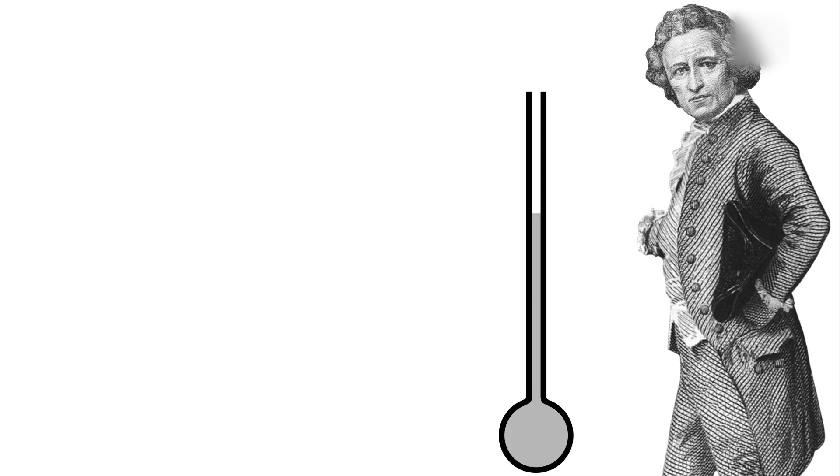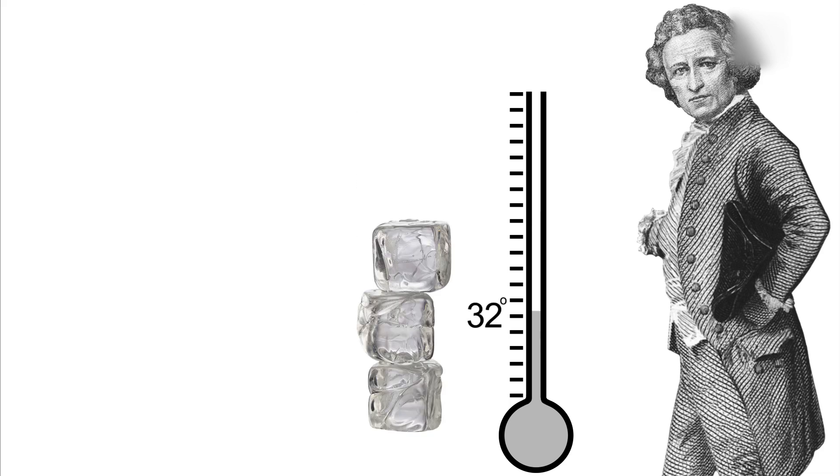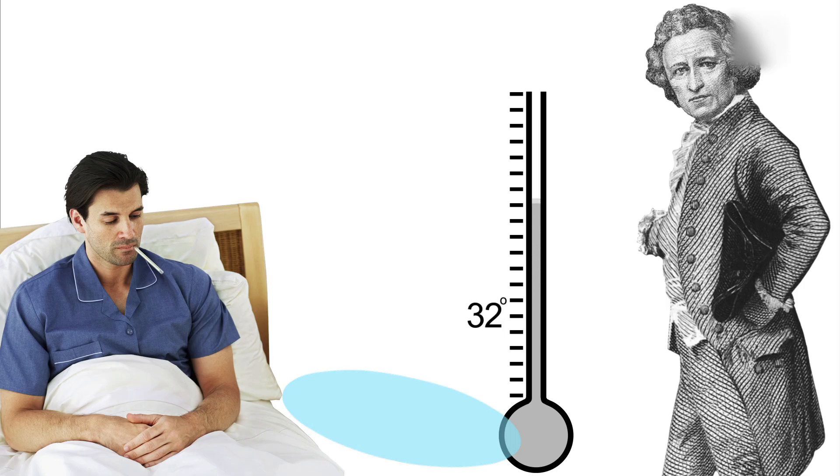Yet this wasn't his biggest stroke of genius. In 1724, Daniel proposed a scale for measuring temperature, setting 32 degrees as the temperature of ice melting in water, and the temperature of the human body at 96 degrees. This system wasn't perfect, but after a few readjustments, it became the world's standard method for measuring temperature.